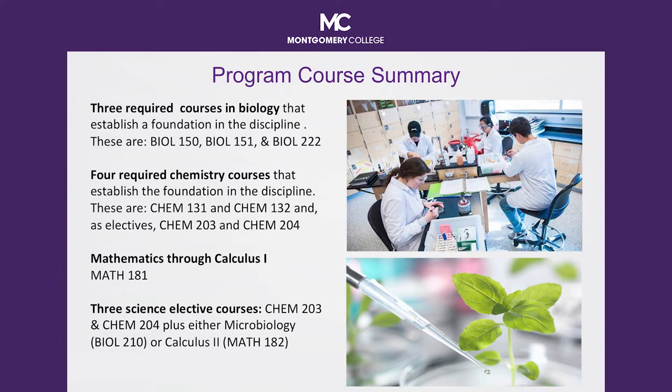Early college students will take the organic chemistry sequence, Chem 203 and Chem 204, plus either microbiology, Biology 210, or Calculus 2, Math 182, in support of your career and graduation goals.